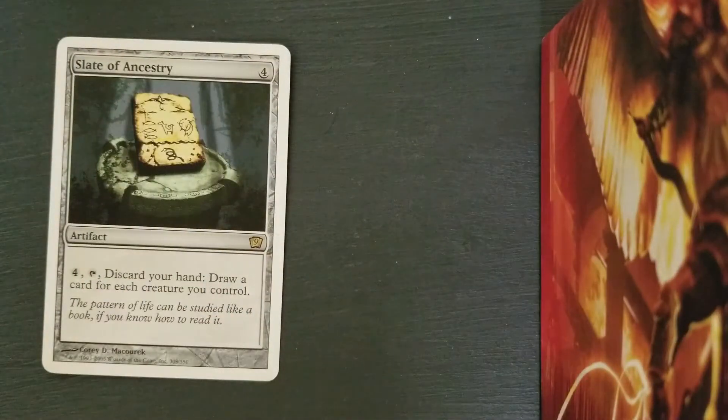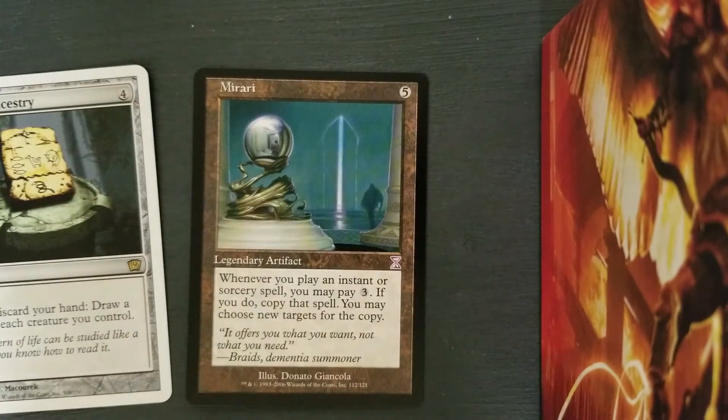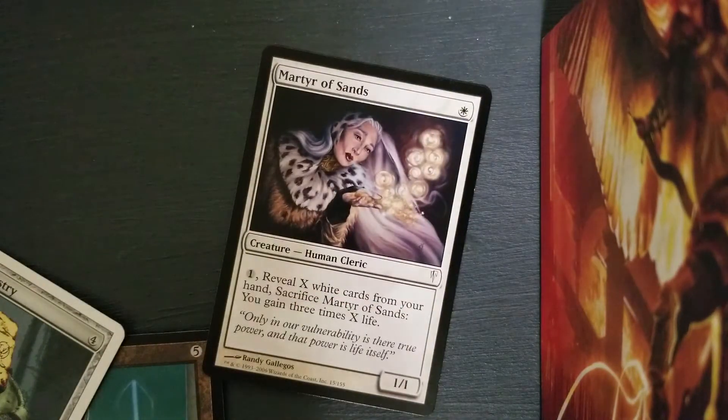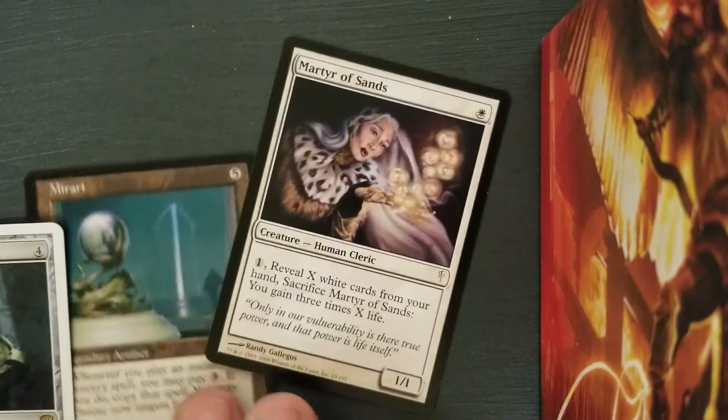And when I got them, lo and behold, inside was almost a complete playset of 9th Edition, Time Spiral, the time-shifted rares that go with it, and Cold Snap. It was essentially three sets.